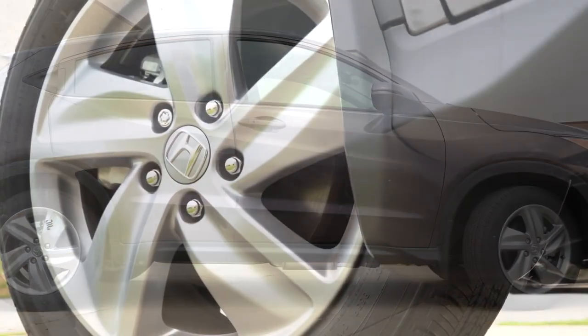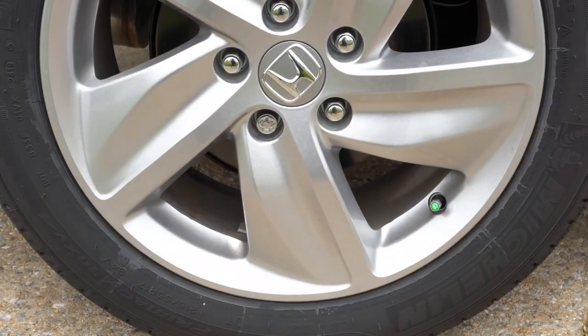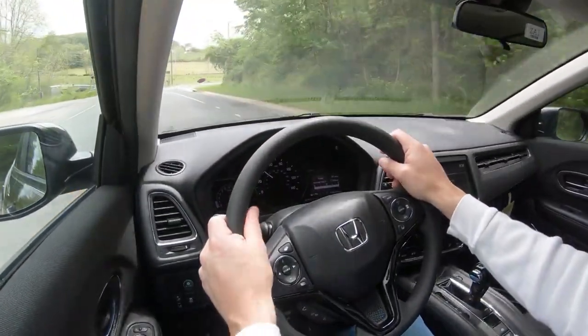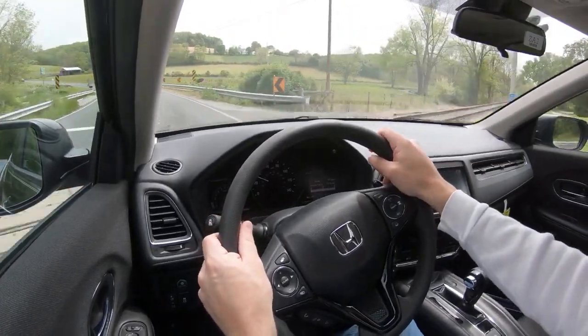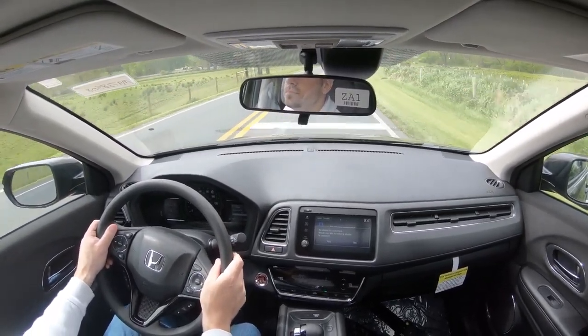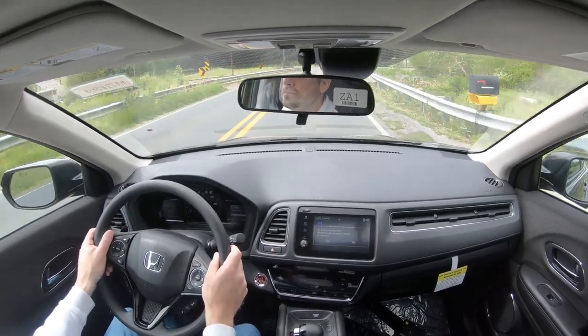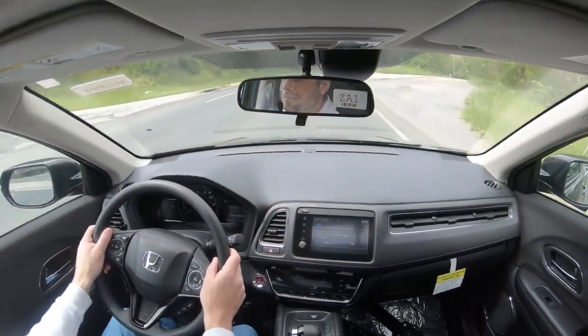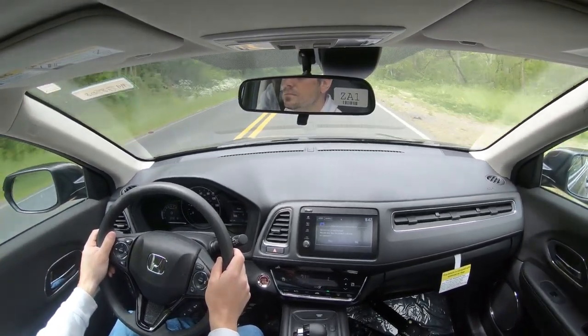Along with acceleration, braking is equally important. Up front you'll find 11.5-inch ventilated front discs; in the back, 11.1-inch solid rear discs. 60-to-0 stopping distance comes in at 114 feet — that's something Honda really gets right. For comparison: the Hyundai Kona is 132 feet, Nissan Kicks is 126 feet, Jeep Renegade is 133 feet. So 114 feet is absolutely amazing. If you're driving the HRV in rush-hour traffic and need to stop quickly, this is the vehicle you want to be in.